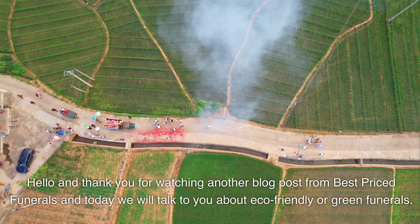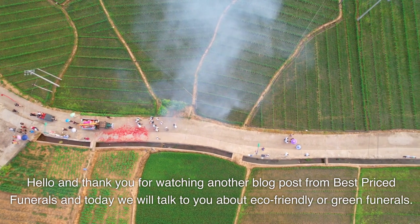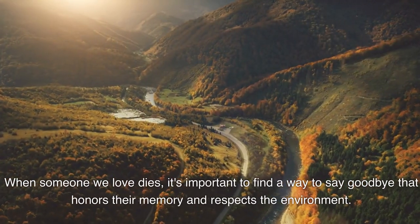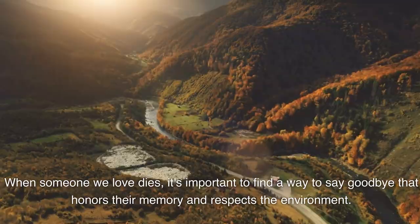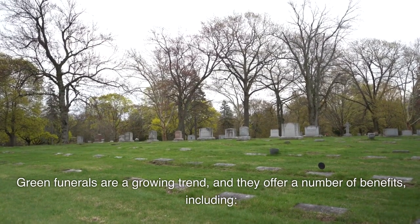Hello and thank you for watching another blog post from Best Priced Funerals. Today we will talk to you about eco-friendly or green funerals. When someone we love dies, it's important to find a way to say goodbye that honors their memory and respects the environment. Green funerals are a growing trend and they offer a number of benefits.